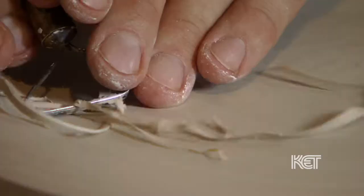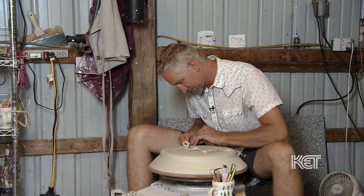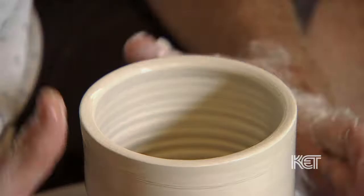Frederick does a lot of the throwing of the forms on the wheel, especially our large platters, any of our large bottles, our bigger pieces. And then I do all the surface decoration and embellishment. There's definitely a balance between form and the decorative.